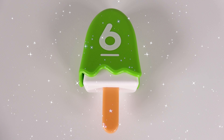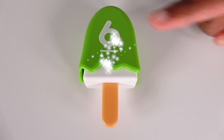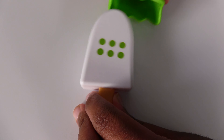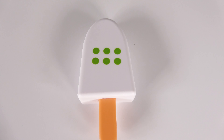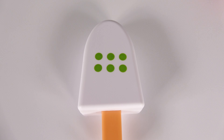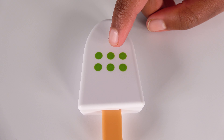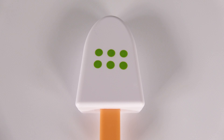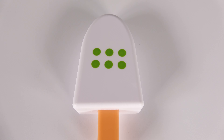Five. This green ice cream bar has the number six on it. Let's see what's inside. Wow, look at that. This green ice cream bar has one, two, three, four, five, six green dots. Six.